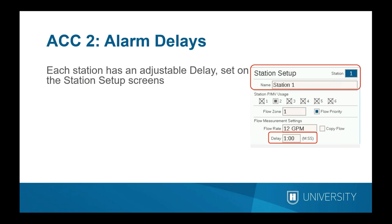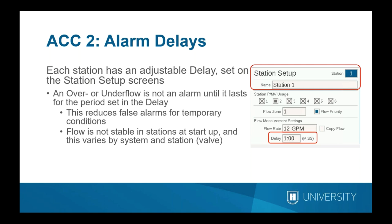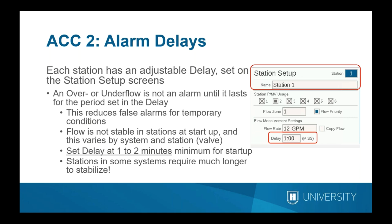Alarm delays are set at the station level, and each station has an adjustable delay. The over and under flow percentages don't count as an alarm for a station until the condition has persisted for the period set in the delay — this is a key technique for reducing false alarms. When stations start up, there may be air in the lines and turbulence, so flow needs time to stabilize. Set the delay at one to two minutes minimum for startup. You can fine-tune individual problematic stations by expanding their delay period further.